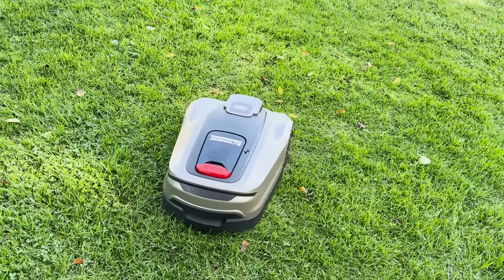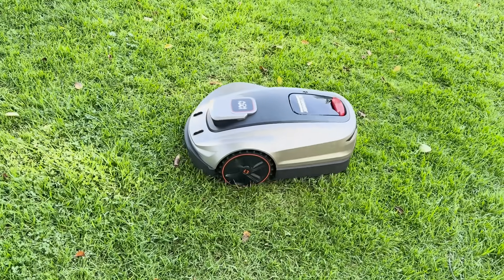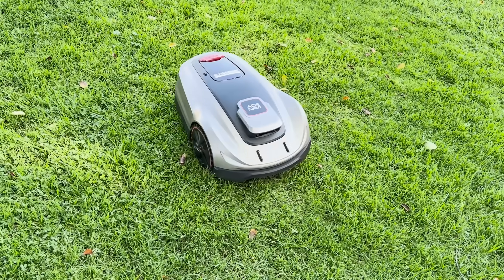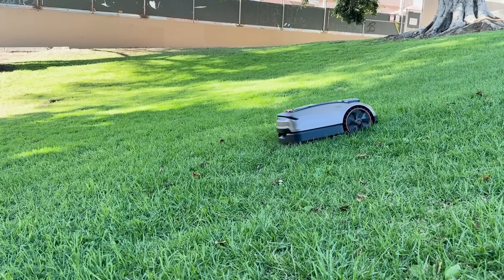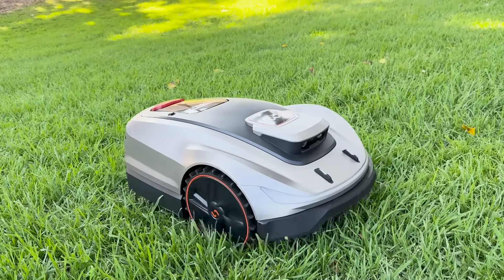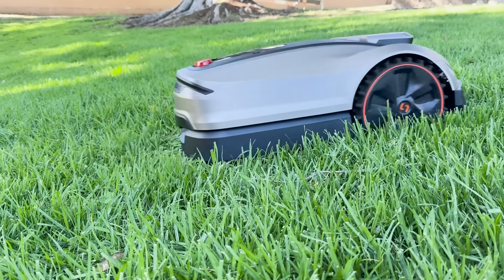And let's not forget the all-important all-wheel drive system. This isn't just for show. The AWD on the X5 means it can handle slopes of up to 60% — that's about 30 degrees. So if your yard isn't flat and friendly, don't worry. This little beast can still conquer it, rain or shine, uphill or downhill. It keeps mowing like a pro.